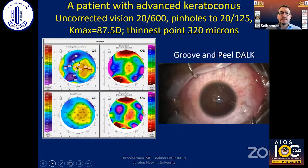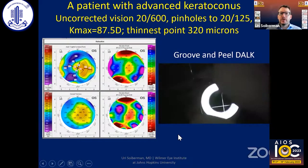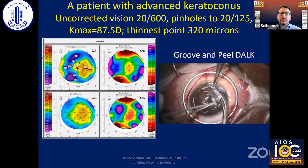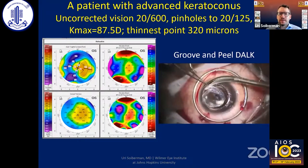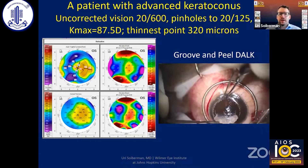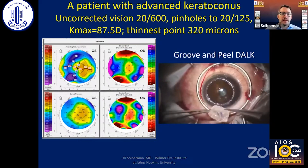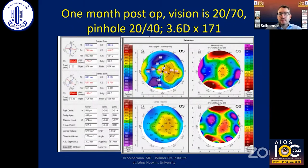This is another case — a patient with advanced keratoconus where we did groove and peel DALK. We performed the peripheral dissection, and after finishing the dissection we peeled off the stroma, leaving very little stroma behind. One month post-op, vision was 20/70 uncorrected, with about 3.6 diopters of astigmatism at 171 degrees.